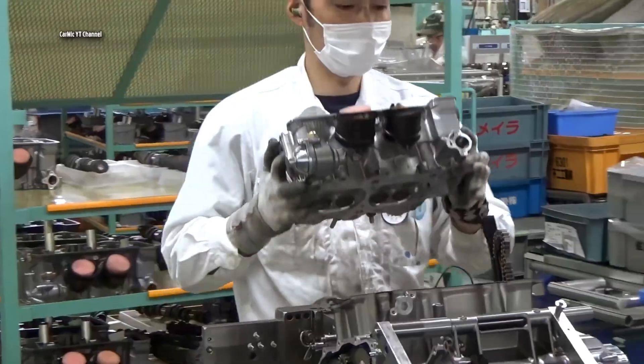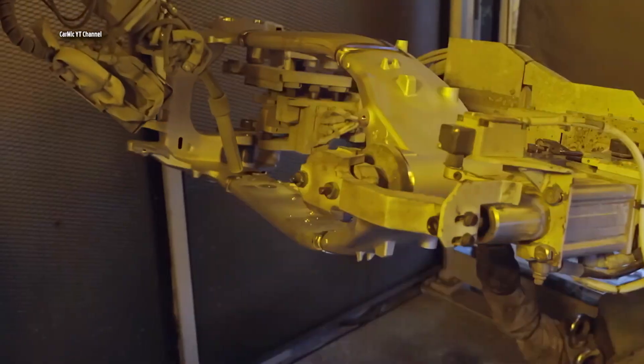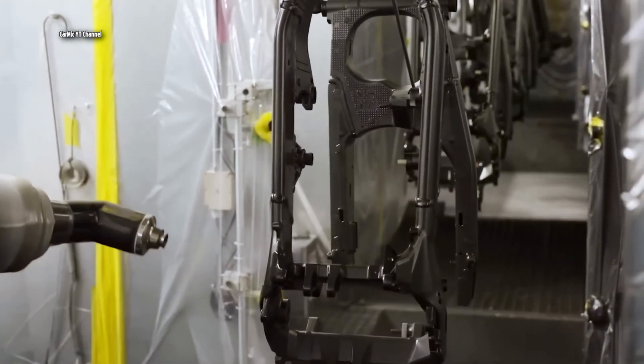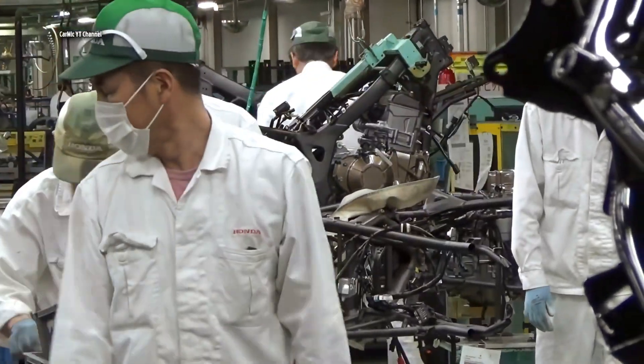The engine is almost ready and we will move on to assembling the body of the bike. The welding and painting of the individual parts of the motorcycle takes place, and this part of the manufacturing process starts with welding the frame.